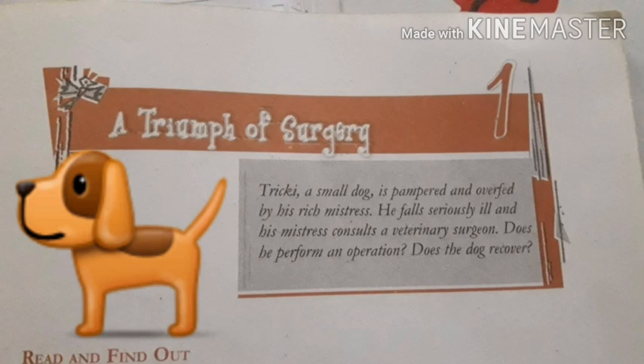Background kya hai? Tricky ek small dog hota hai jo ki pampered and overfed hota hai by his rich mistress, Mrs. Pumphrey. Aur woh achanak se kaafi seriously bimar ho jata hai. Tab uski mistress ek veterinary surgeon se consult karti hai. Ab question yahan par yeh hai: does he perform an operation? Kya woh veterinary surgeon operation perform karte hain? Aur kya dog apni bimari se recover hota hai?